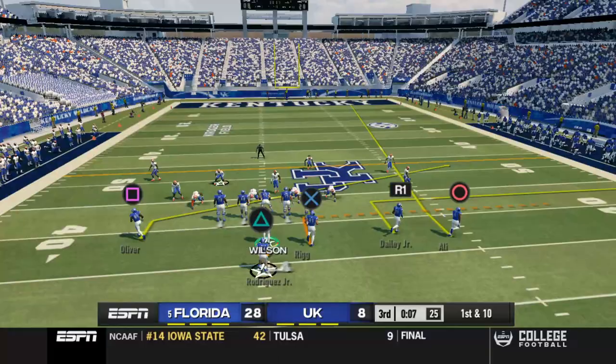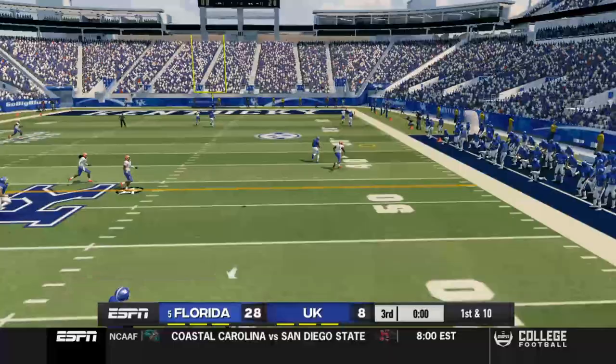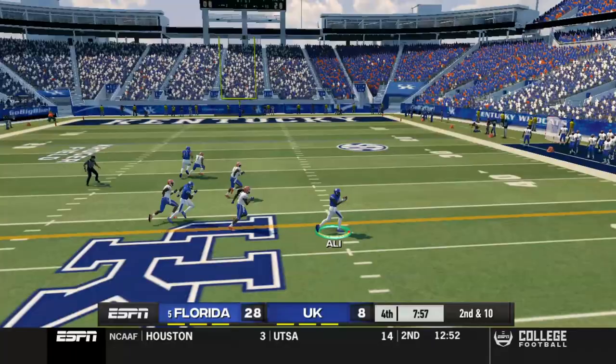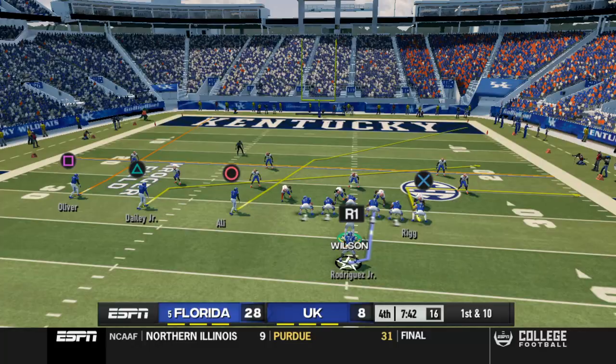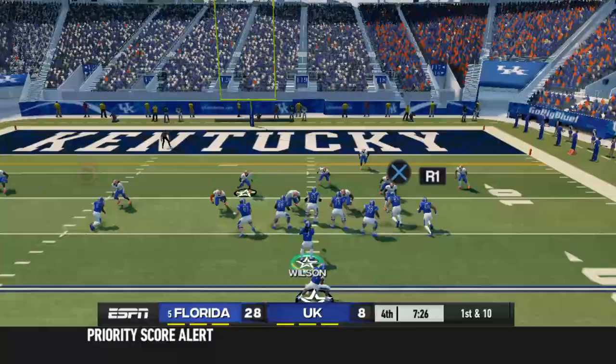We're just going to put Daly on a streak and let's see what he can do. He's kind of there — let's just go over the top and see if Terry can get it there. He can't. We got double slants going to the right, Rigg up the middle to take any safeties with him — it clears it out for Ali. I don't even know what you call this play, I'm kind of just freestyling at this point. But as long as we keep getting first downs, we got to keep trying.